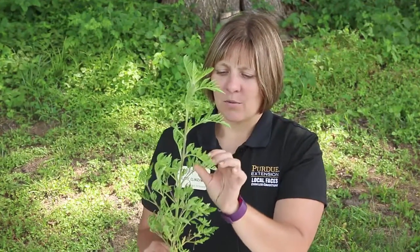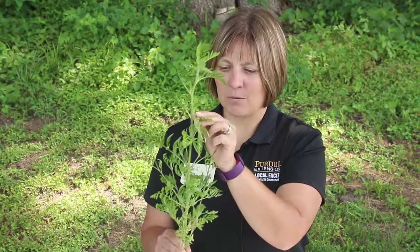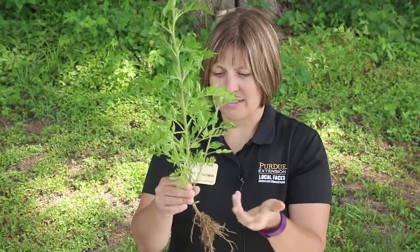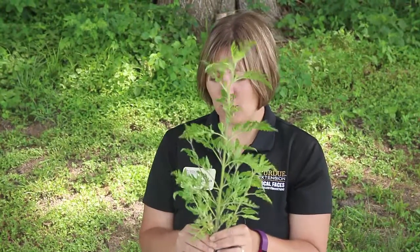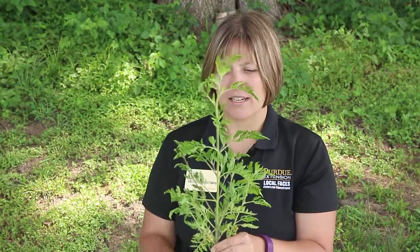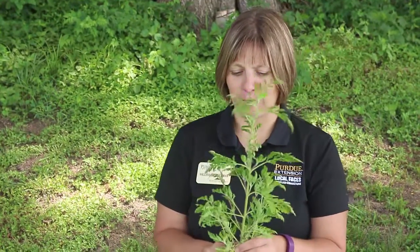Common ragweed has very deeply lobed leaves. Those cotyledons are also spoon-shaped — they're really thick but just a lot smaller than giant ragweed's. Generally, common ragweed is only about three to six feet tall versus the 17 feet tall that giant ragweed can reach.